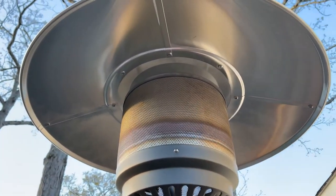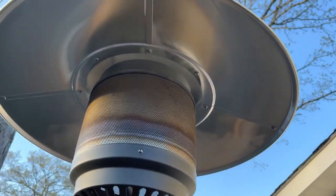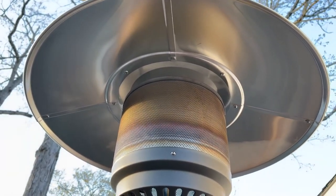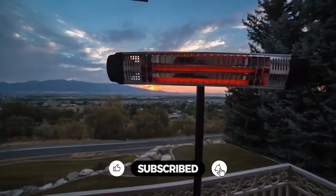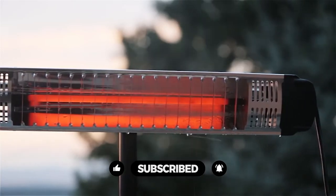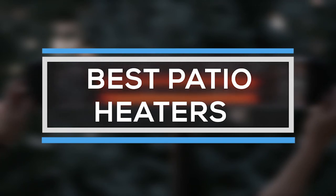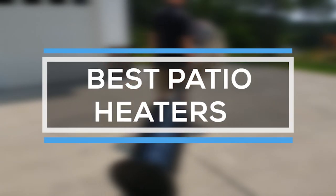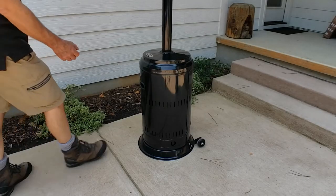Patio heaters are designed to add enough warmth to make staying outdoors comfortable, even when the temperatures are chilly. An outdoor patio heater is a great way to get more use out of your porch, deck, or patio. Investing in a patio heater is a great way to extend the entertaining outdoor season any time of the year. That's why we are bringing you the 7 best patio heaters in this video. All of them are proven to be some of the best in the market.